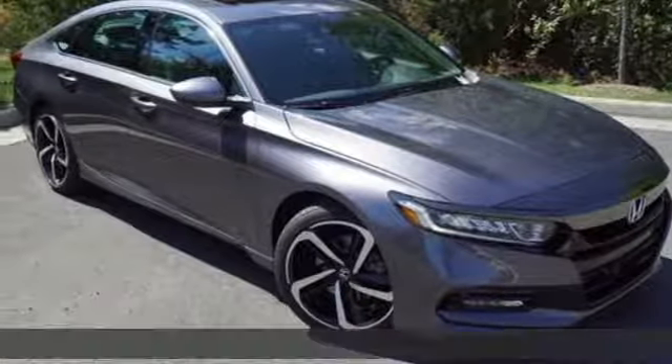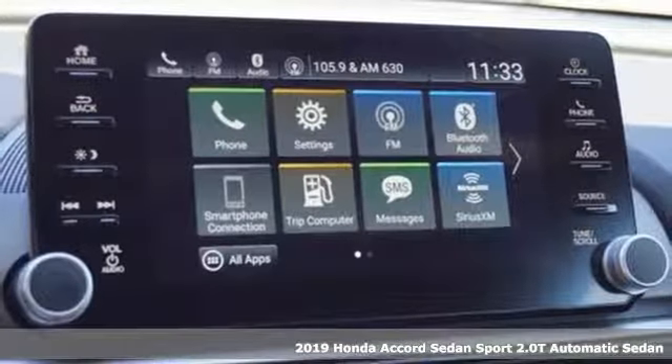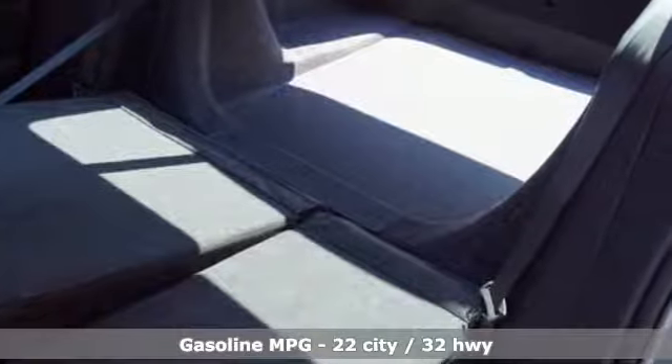It's a new 2019 Honda Accord sedan. Honda made no compromises with this luxurious and practical Accord. And get ready for an impressive combination of features.